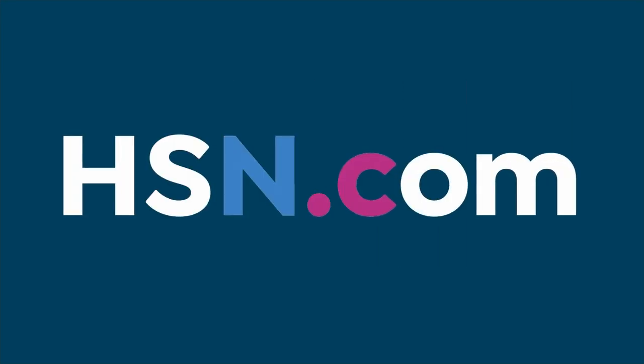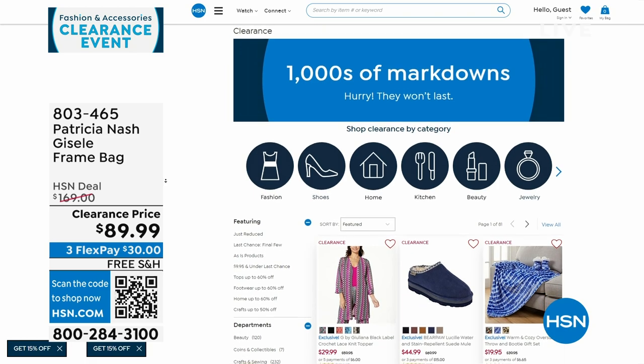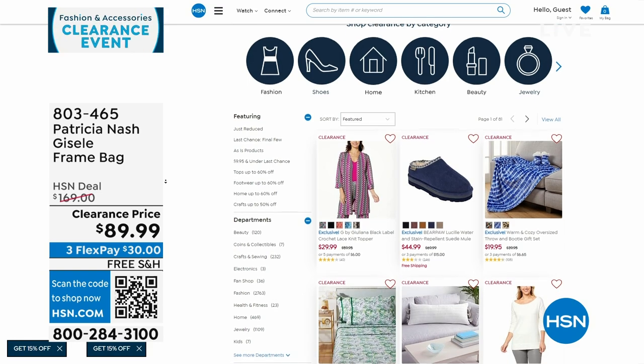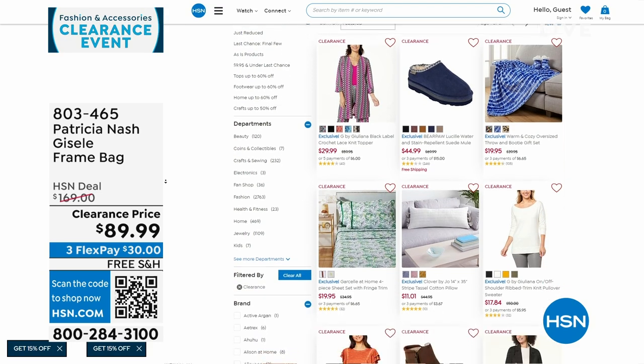We've done a lot of clearance since 7 a.m. this morning between clothes and bags. There are lots of other items — if you go to hsn.com and click on clearance, you can shop by category as well.